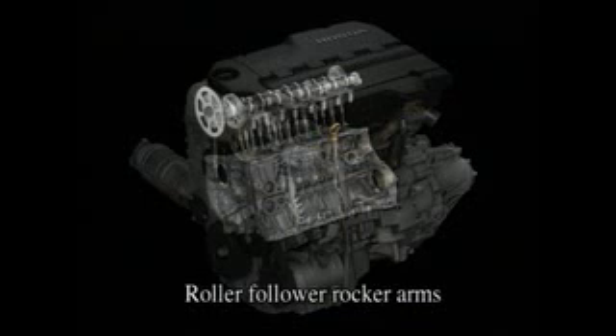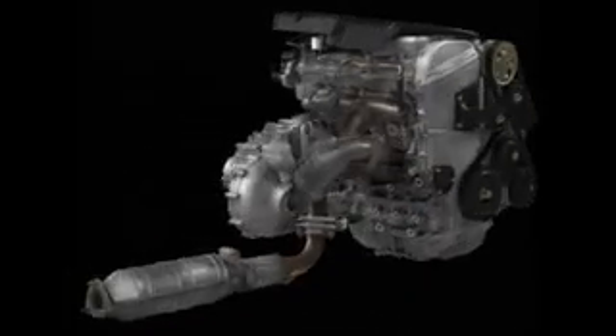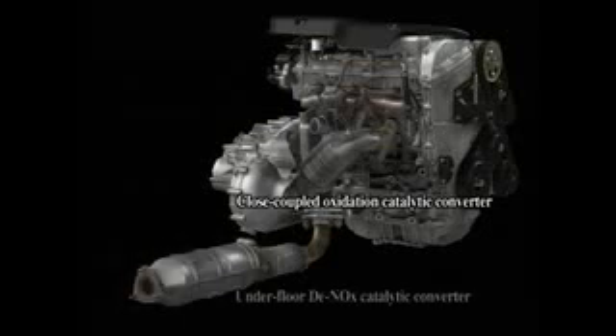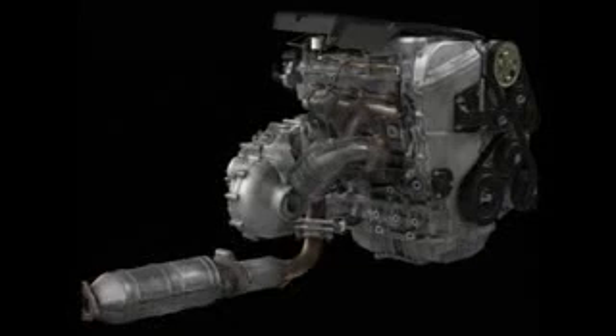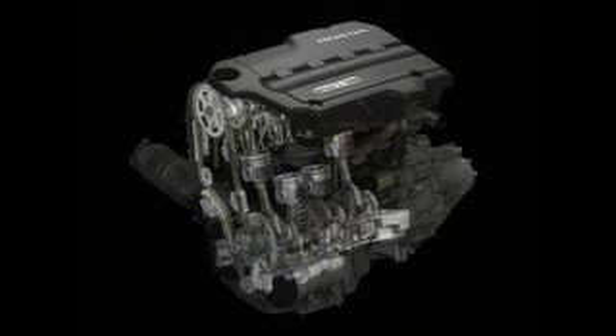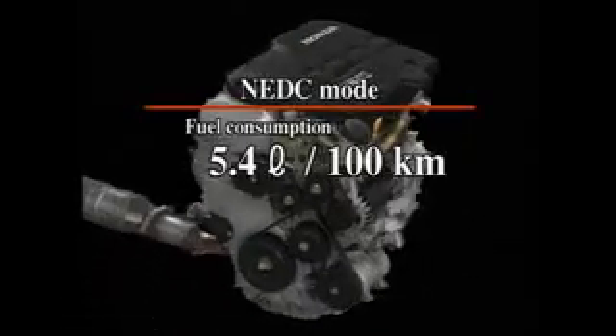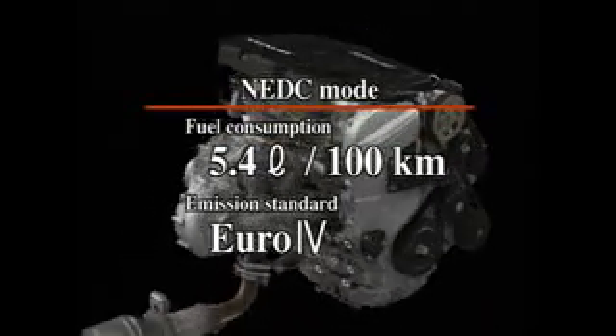Fuel economy is further enhanced through the use of offset cylinders, roller follower rocker arms and other innovations. A close-coupled oxidation catalytic converter and an underfloor D-NOX catalytic converter have been added to further reduce exhaust emissions. Reduction of vibration and noise have been enhanced through the use of a high rigidity aluminium lower block, a balance shaft and an acoustic engine cover. Thanks to these new technologies, the ICTDI-equipped Accord diesel attains fuel economy of just 5.4 litres per 100 kilometres, along with environment-friendly performance that already meets Euro 4 exhaust emission standards for 2005.